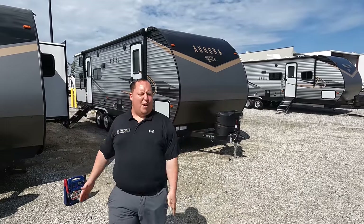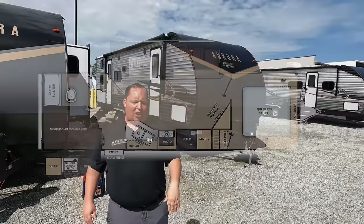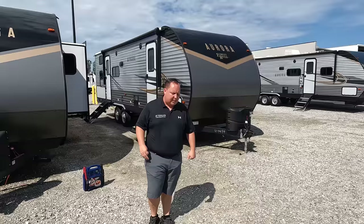Hey everyone, I'm Matt. Welcome back to another video. Today I am super excited. We're taking a look at a value camper, a family camper — a unit that's dollar for dollar maybe one of the best travel trailers on the market today. This is a 2022 Forest River Aurora Model 28BHS. We're going to look at the outside features first, then the inside. Then we'll give you three things we love about the Aurora and three things we dislike about it.